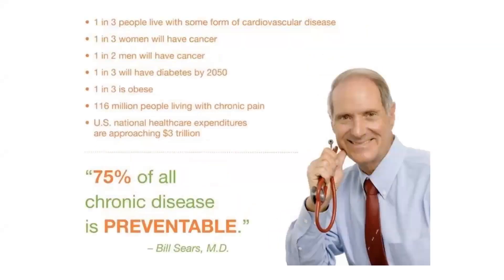Dr. William Sears — the world's pediatrician who has written over 40 books — shares that one in three people live with some sort of cardiovascular disease. One in three women will have cancer. One in two men will have cancer. One in three will have diabetes. One in three is obese. 116 million are living with chronic pain. Our healthcare expenditures are approaching three trillion dollars. If our healthcare system was an economy, it would be the sixth largest economy in the world. We are spending so much money on healthcare and pharmaceuticals.